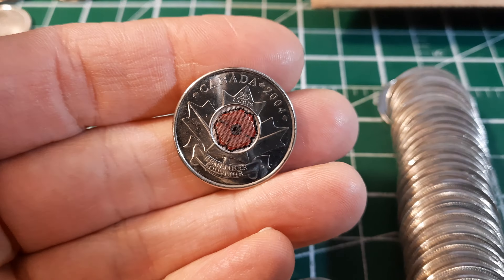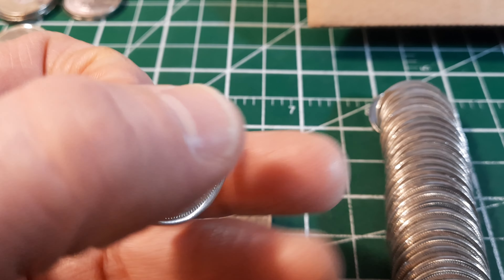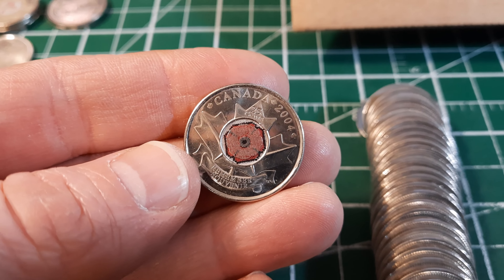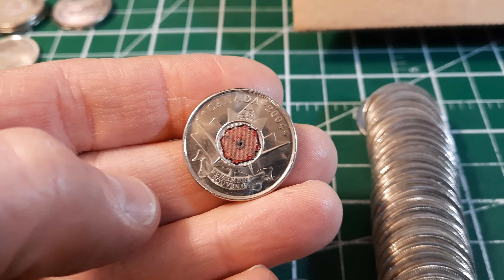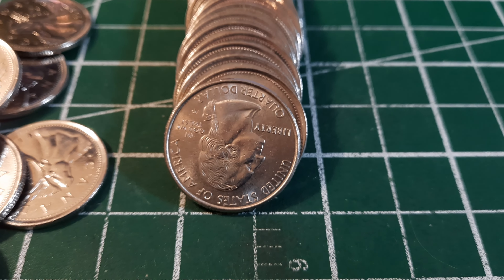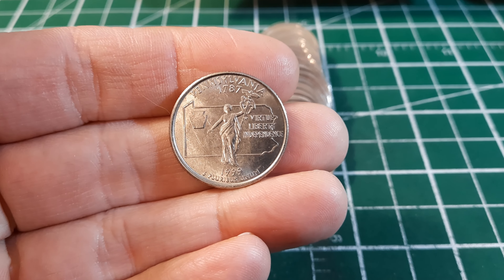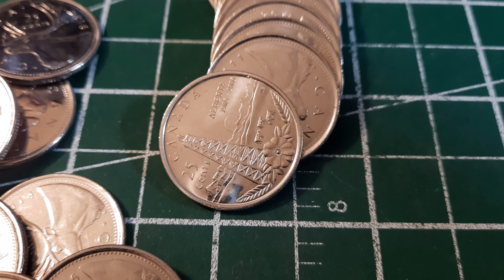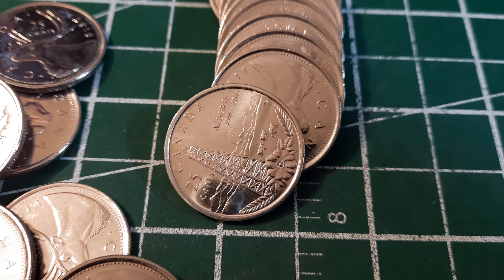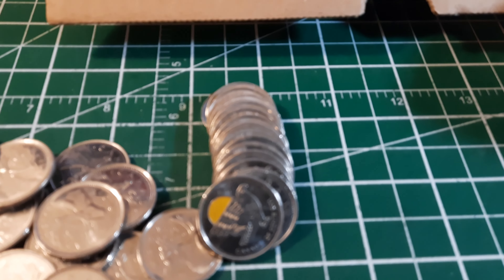Roll 26 and I almost missed this 2004. When hunting coins quickly, you've got to be careful — if you find the modern portrait of the queen with the 'P' composition mark for multi-ply plated steel, make sure it's not a 2004 before you toss it aside. This one has good color and nice fields. Roll 28: our 12th US quarter — a Pennsylvania state quarter from 1999. Just behind that, a really nice Alberta commemorative from 2005 — a keeper.